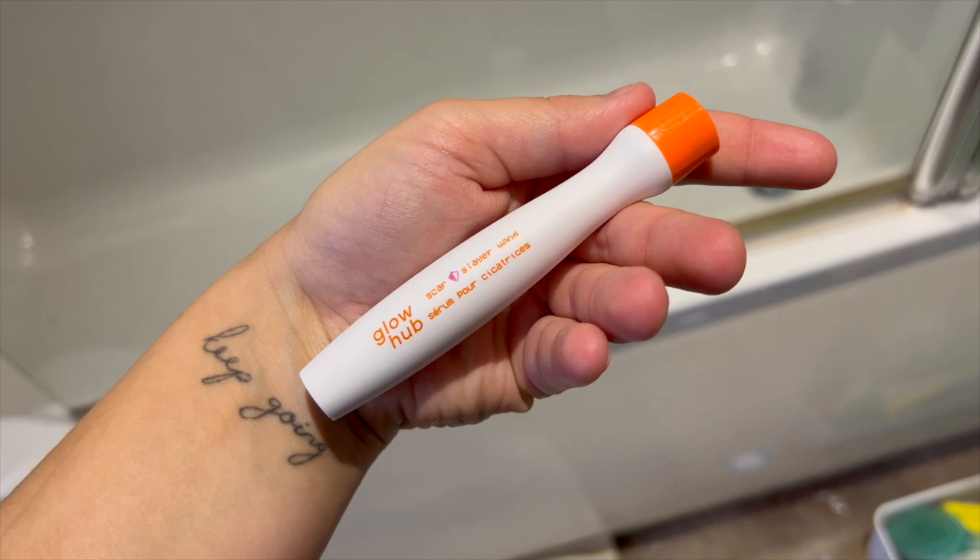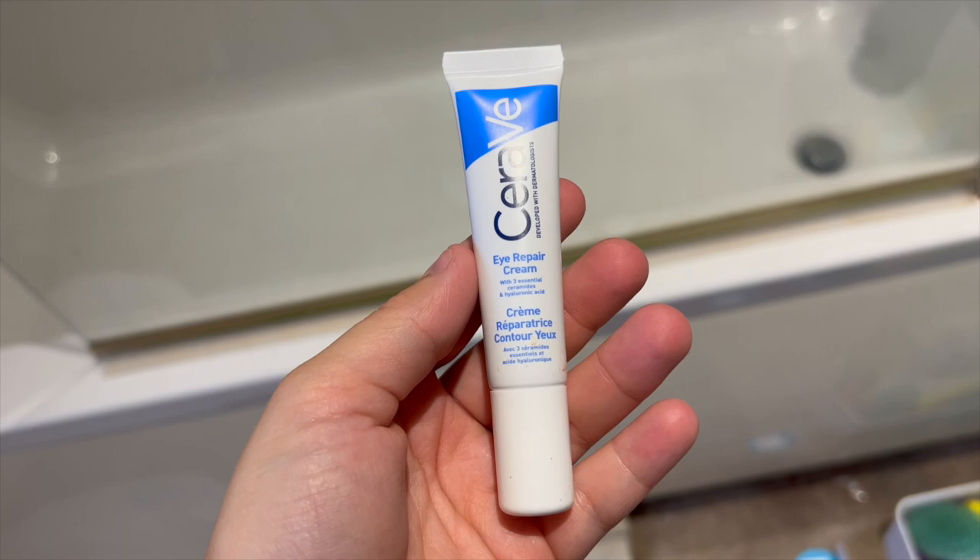Then I go in with the Glow Herb Scar Slayer wand and I've been putting this on areas where my past spots have scarred. This has been working wonders — there's one area in particular where I've been applying it and I have seen such a massive difference in the past month. I would highly recommend it.